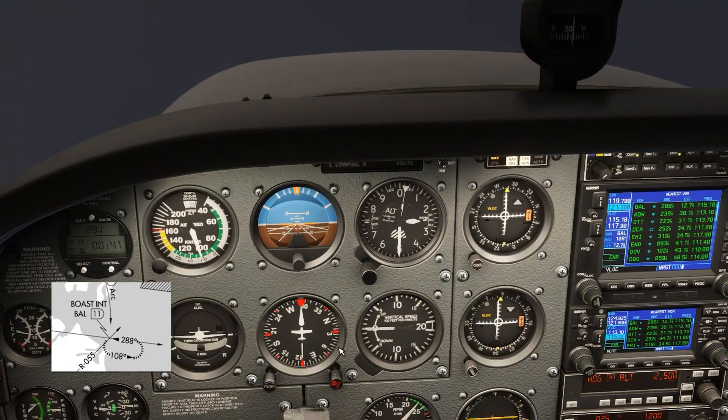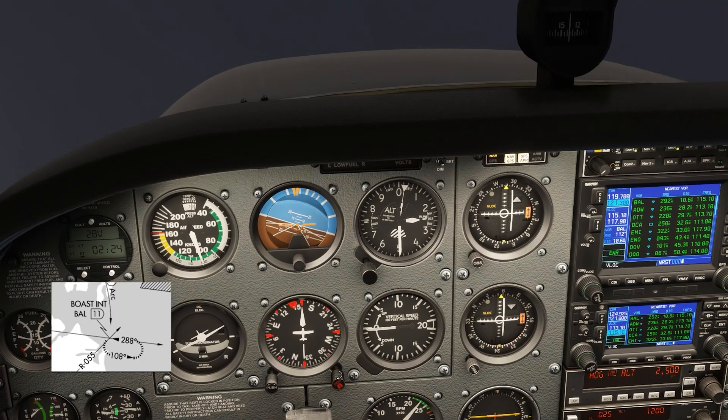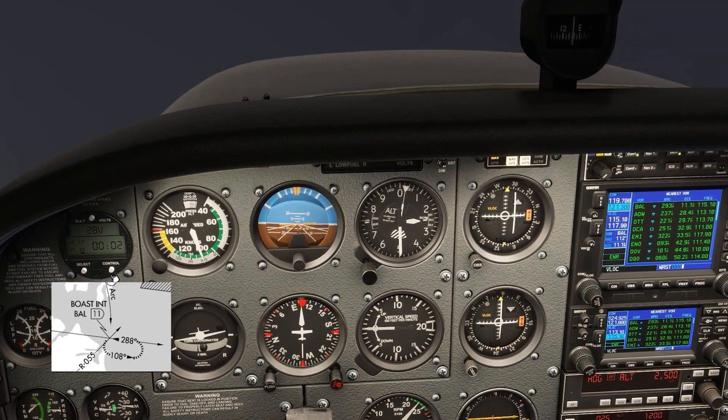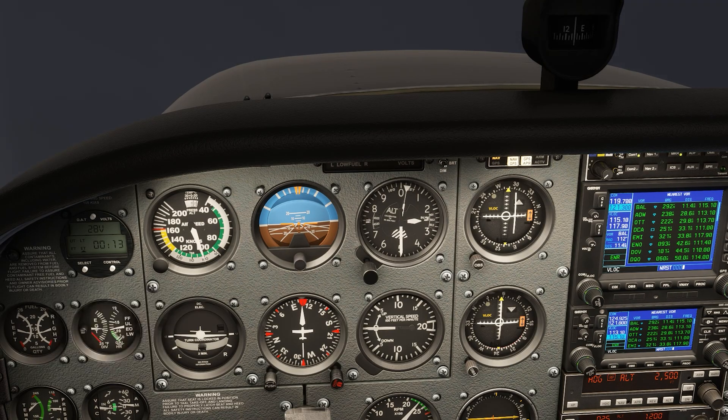We'll time how long it takes to go inbound — we want it to take one minute. We get to the holding fix when the DME reads 11, and we make our outbound turn all the way around at a standard rate to 108 degrees. We're abeam the station when the DME reads 11 again, so we time outbound. This is how we hold using the VOR radial and DME, and this is the end of the VOR approach into Martin State.